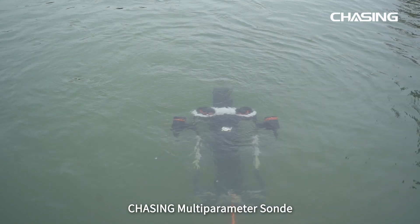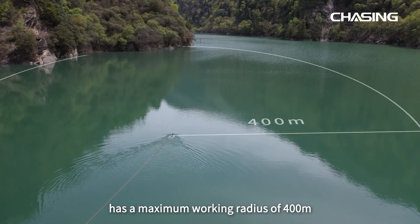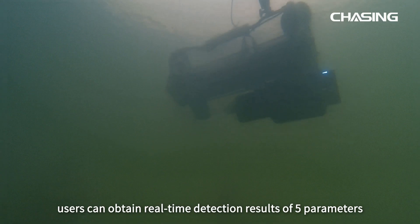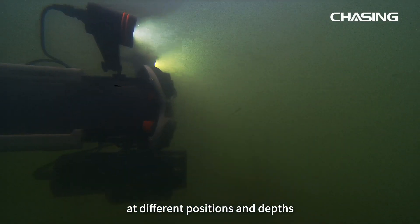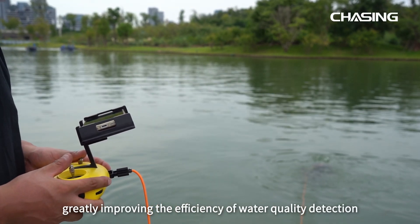Chasing Multi-Parameter Sonde has a maximum working radius of 400 meters and a maximum working depth of 20 meters. Users can obtain real-time detection results of five parameters at different positions and depths of the target waters by operating the ROV.